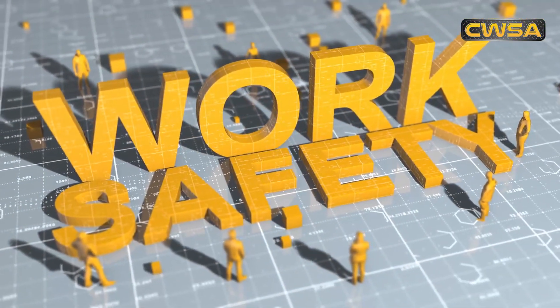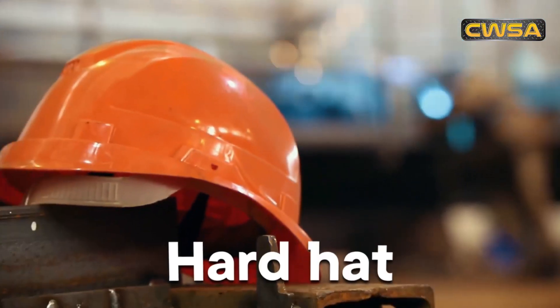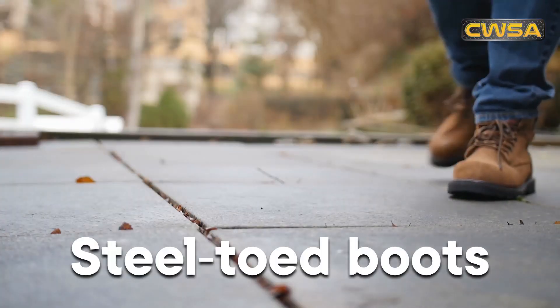Provide your workers with the proper safety gear, including hard hats, safety harnesses, and steel-toed boots.